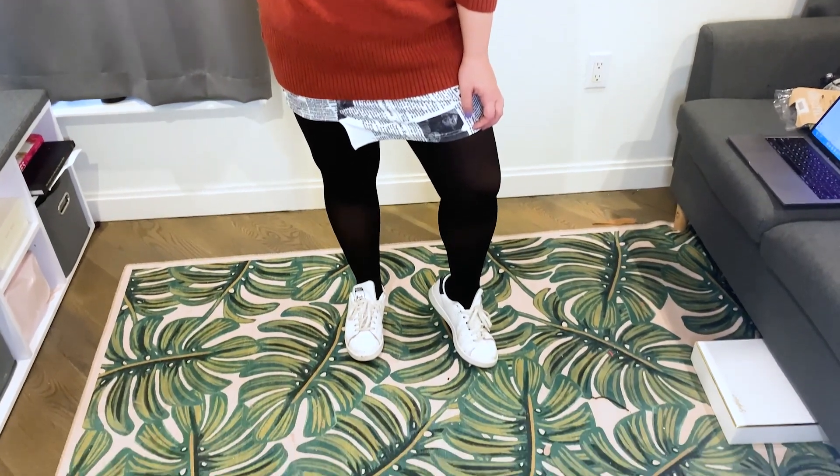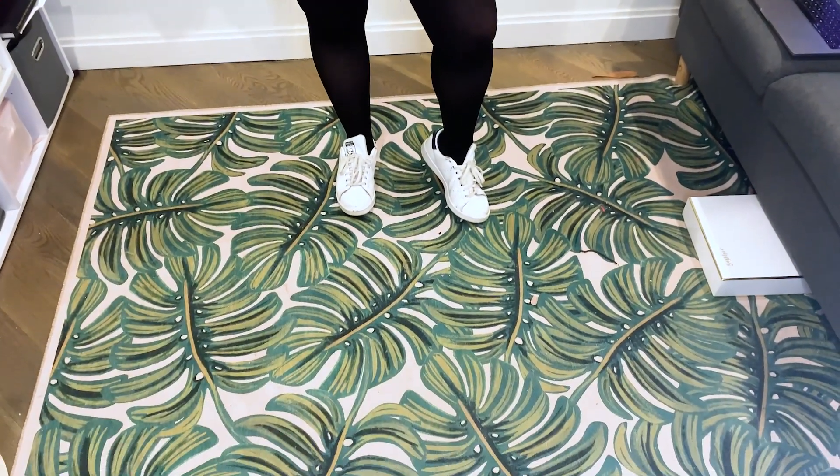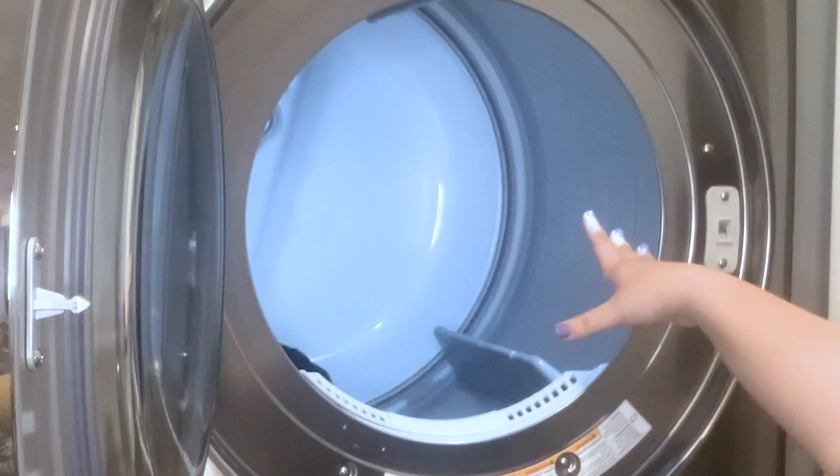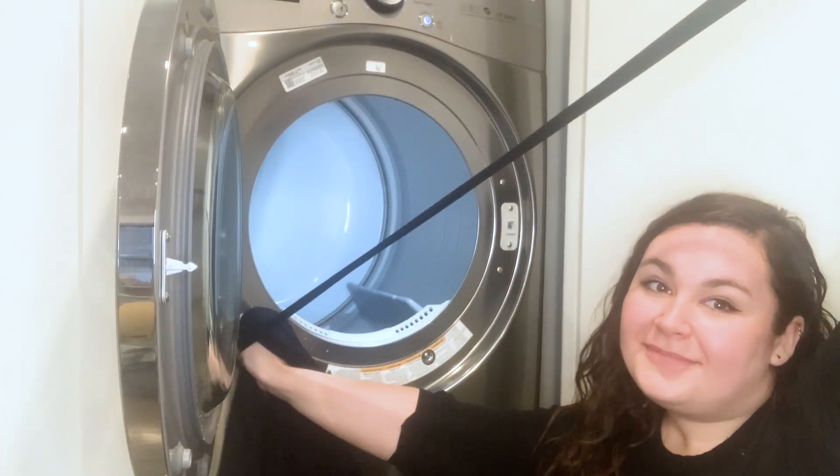Sheertex tights aren't the type you're going to throw away after one wear — you do have to wash them. Thankfully, when I put them in the dryer, even on high, which they don't recommend, they retained their shape and stretch and came out just fine. At the end of the day, these Sheertex tights really do have a leg up on the drugstore brand.